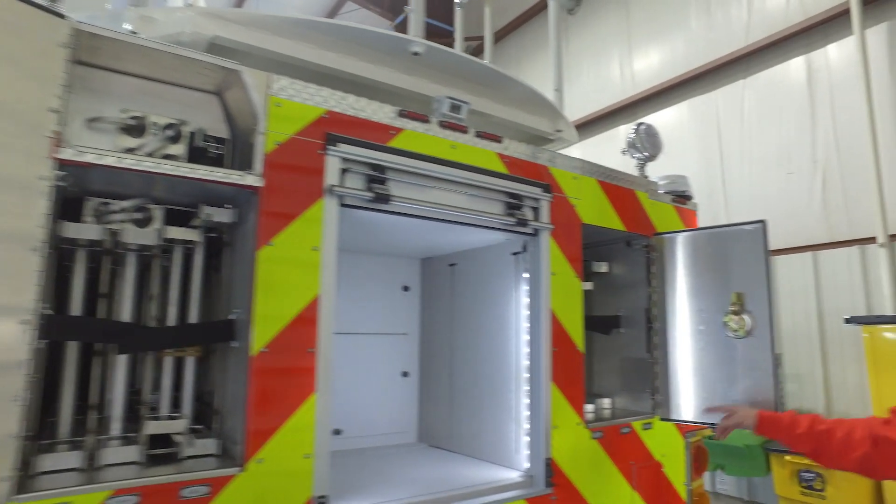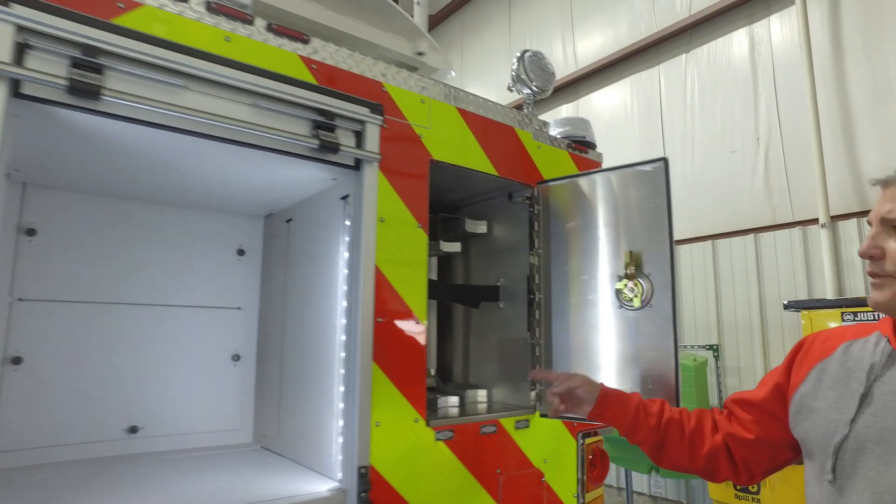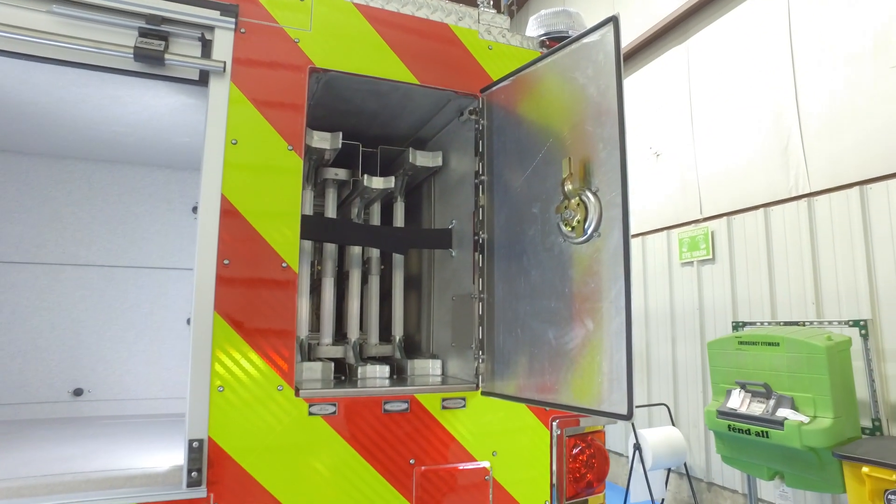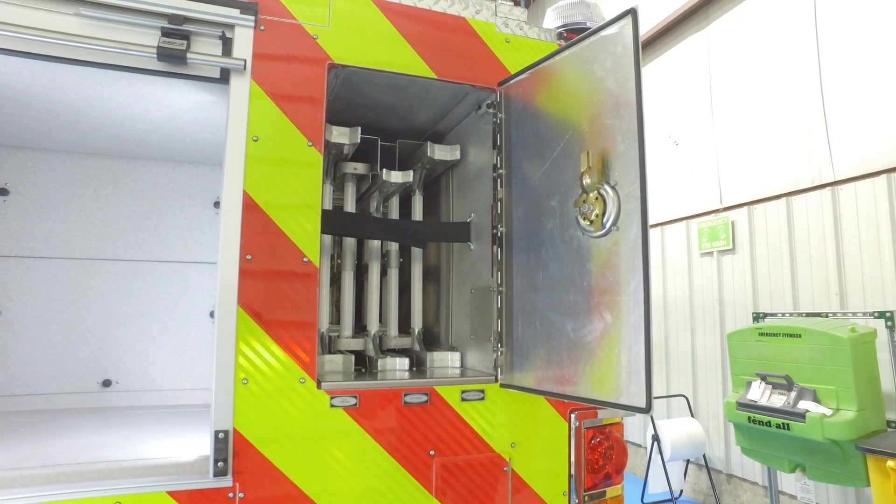On this side we have our larger ladders: a two-section 35-foot, a 28-foot two-section, and a 20-foot roof ladder. So a pretty large selection of ladders.